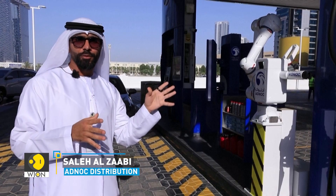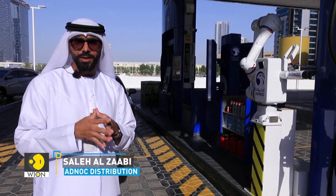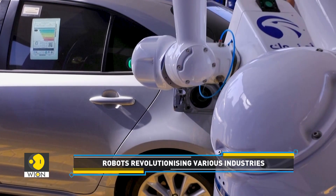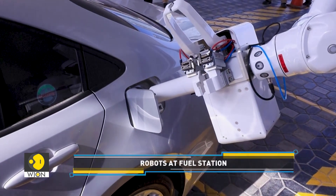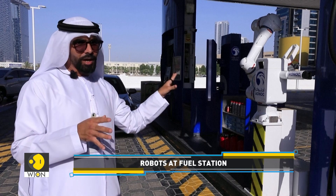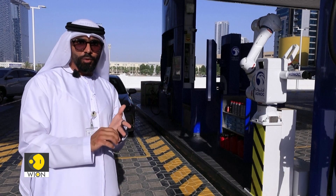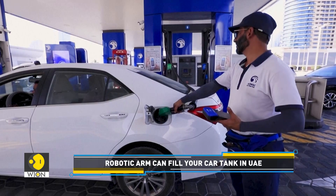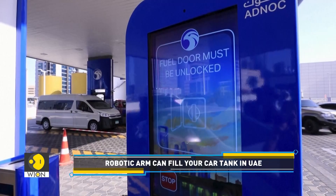The first robotic fueling arm in the region is powered by AI and computer vision. The customer has to register with ADNOC distribution to use the robotic arm, drive their car to the station, and based on preset data in the application, the arm will recognize the car and fill based on the customer's request. This technology is said to be used in support of existing staff to boost productivity and reduce wait times.